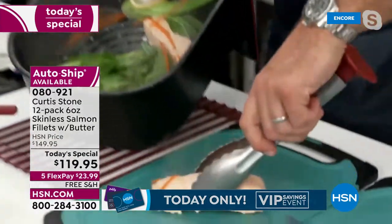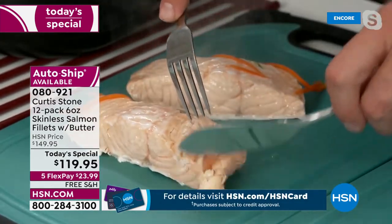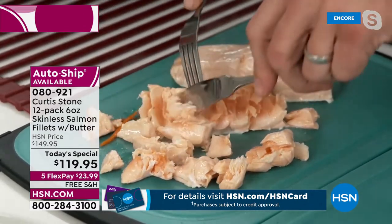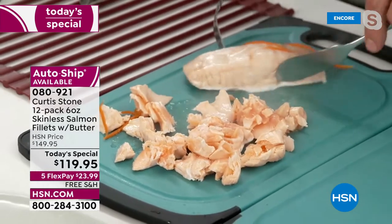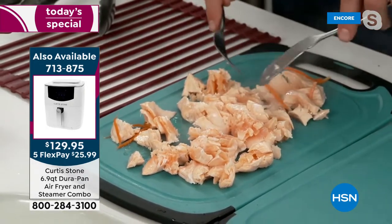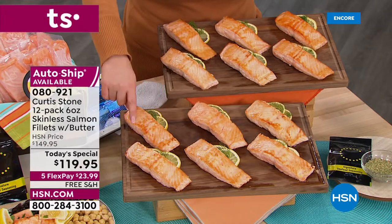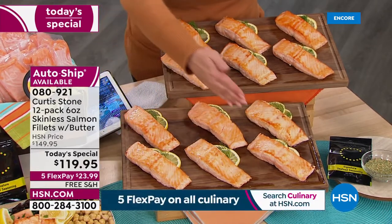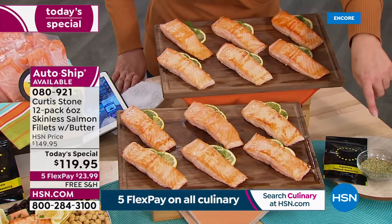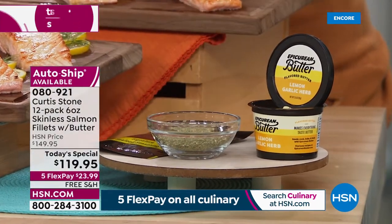Look how perfectly it lifts — so tender you can see it through the television screen. Never fishy, always flavorful. You can cut it with a spoon. Everybody's picking up the immediate shipment. Let me show you everything you're getting once again: all center cut portions — not the little tail pieces — 12 individually portioned flash frozen fillets, skinless and boneless. For the first time ever, you're getting the combination of the lemon garlic compound butter and the signature seafood seasoning. We've never done that before.